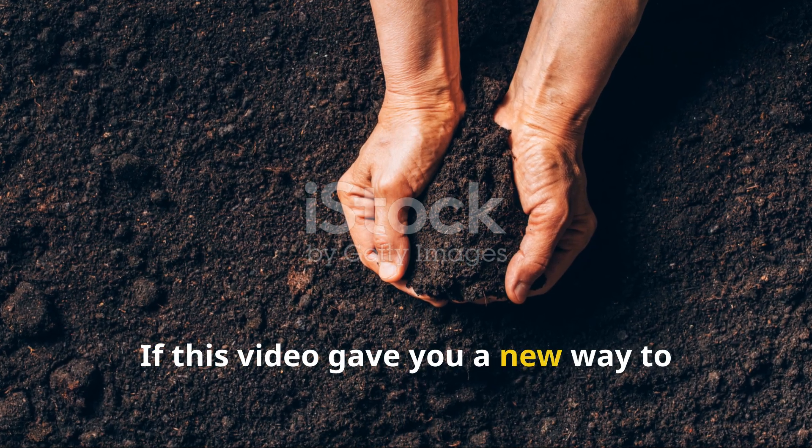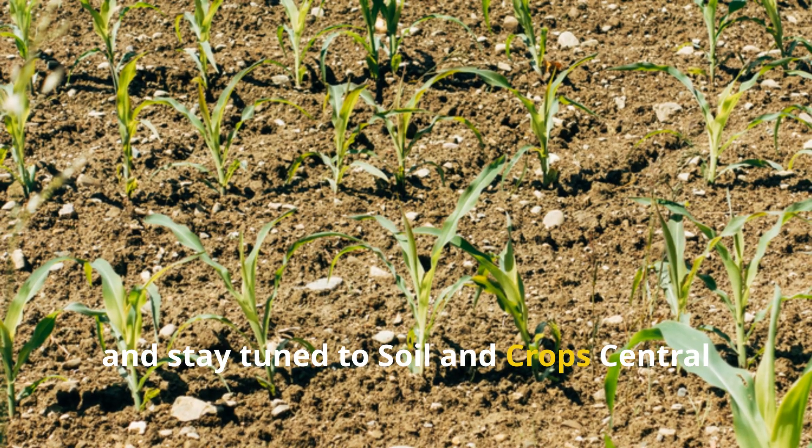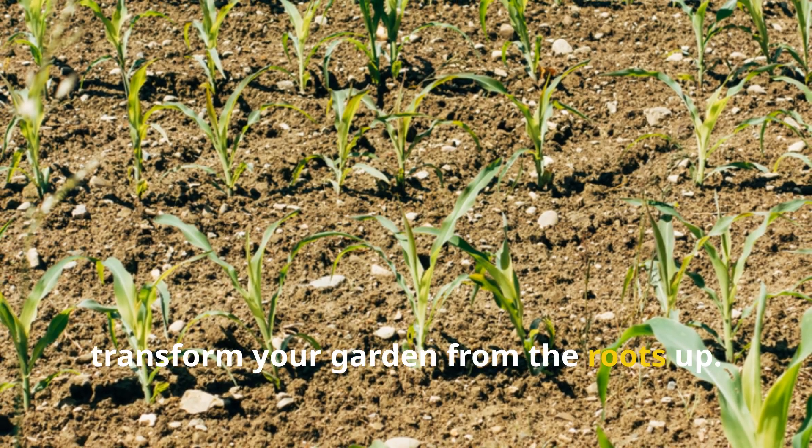If this video gave you a new way to think about soil health, make sure to hit that subscribe button, share it with another grower, and stay tuned to Soil and Crop Central for more science-based strategies that transform your garden from the roots up.